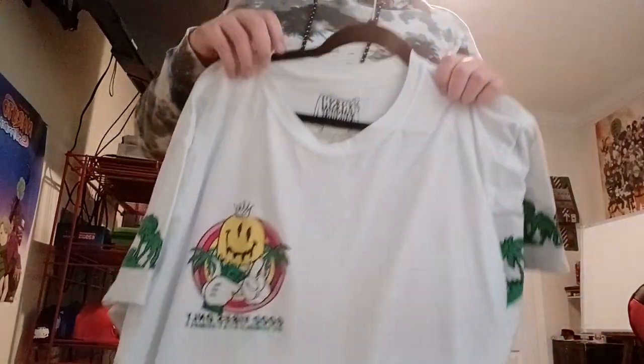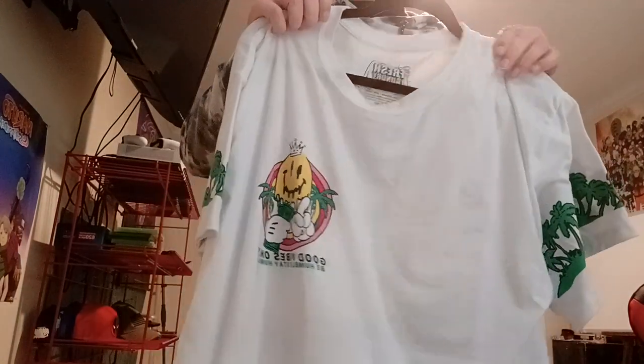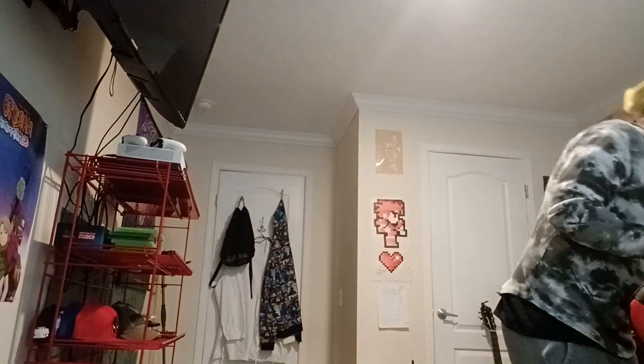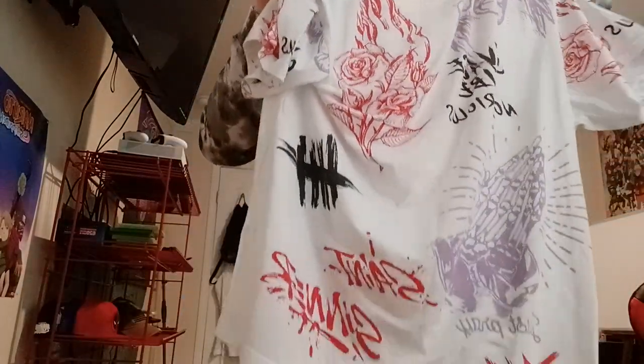We're at about eight minutes so I'm going to blow through the rest of these. Here's a 'Good Vibes Only' shirt, and this one which is my favorite out of the whole collection.